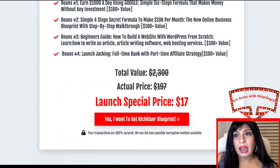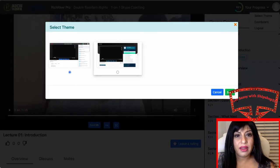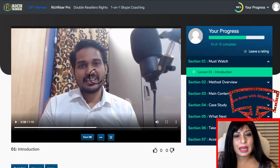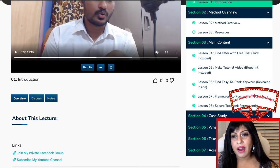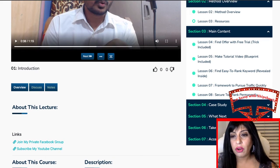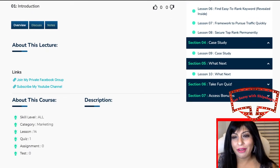Now I'm going to take you into the members area. Very interestingly, you can select the themes that you prefer. There are different drop-down boxes: the first is the Introduction, then the Method Overview which has the method overview and resources. The main content has five lessons: find offers with free trial — the trick is included; make tutorial videos blueprint — included; find easy-to-rank keywords; reveal inside framework to pursue traffic quickly; secure top ranks permanently; and a case study.